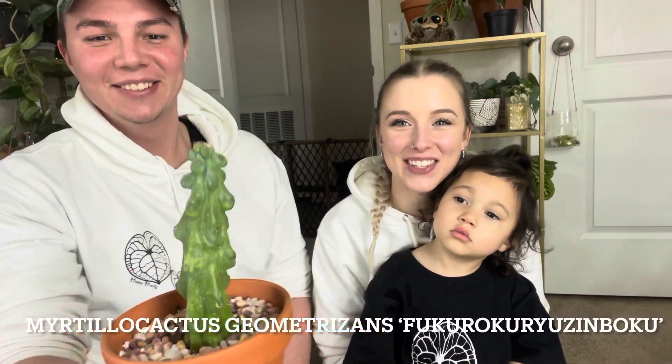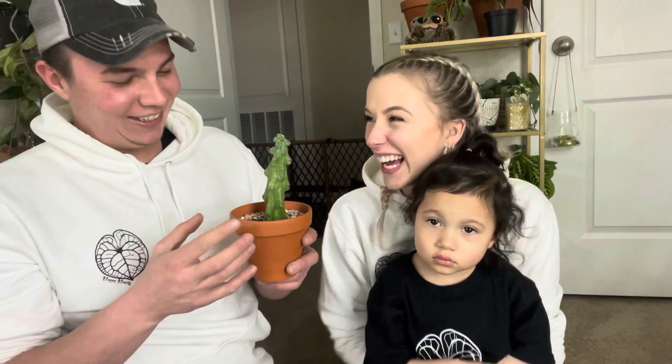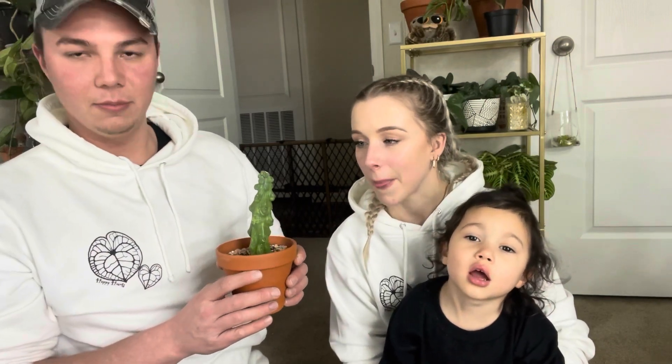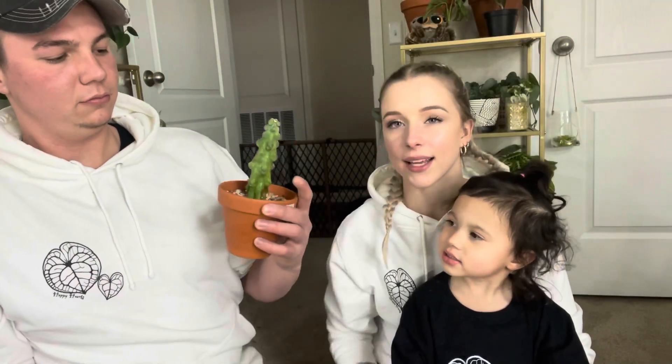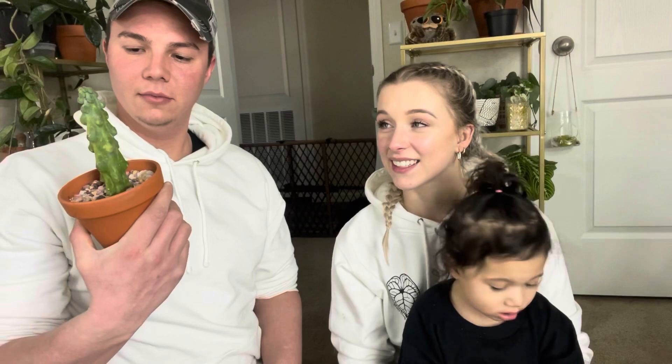Last but not least, a booby cactus of course. I think mine's dying to be honest, but I really like this one because of the colors on it — it's subtle and pretty conservative. It's something I could probably take care of because it's a cactus, so I can forget about it and it'd be okay. You'll know when it needs water because the boobs will look wrinkly. But as you can see my cactus is starting to rot — I'm pretty sure it's root rotted or something.